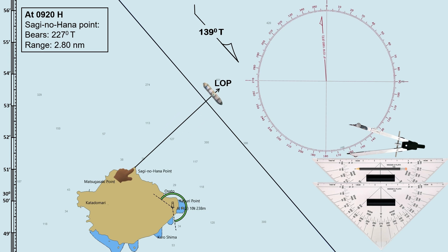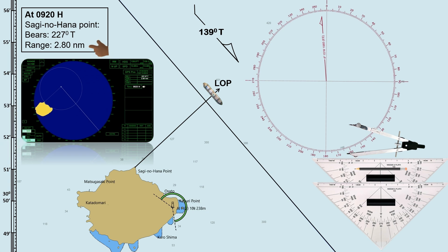The reason why we draw our LOP in the opposite direction is because the bearing was taken from the ship towards Saginohana Point, and we plot the LOP from this point towards the direction of the ship's position. Next is to plot the distance of our reference point, which is 2.80 nautical miles.